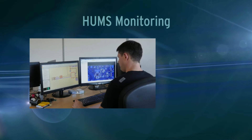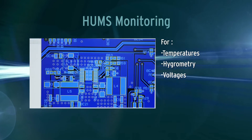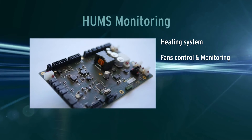We developed health and usage monitoring systems based on a microcontroller board. We integrate the cold start sequence with security control.